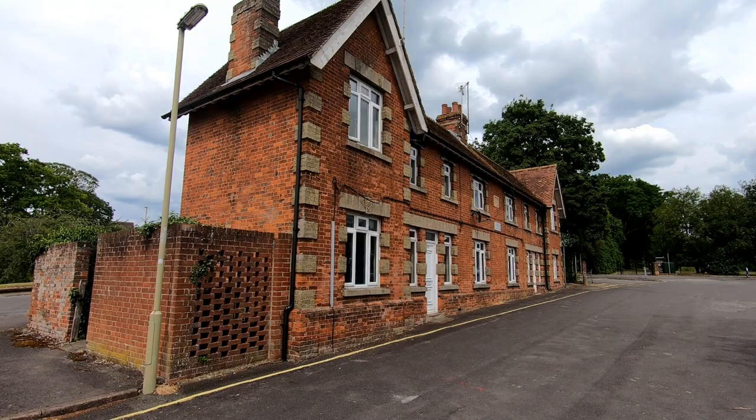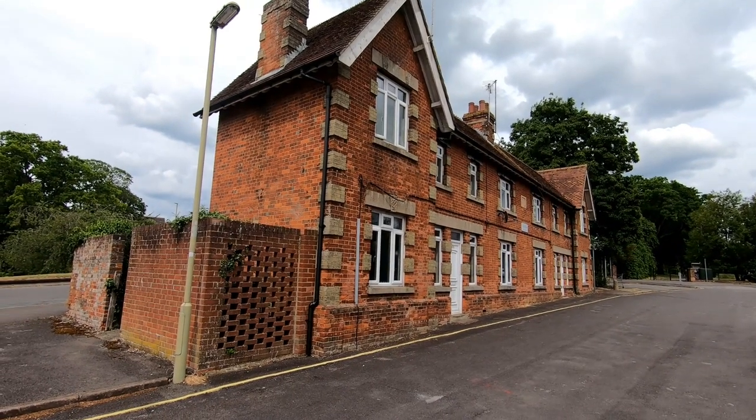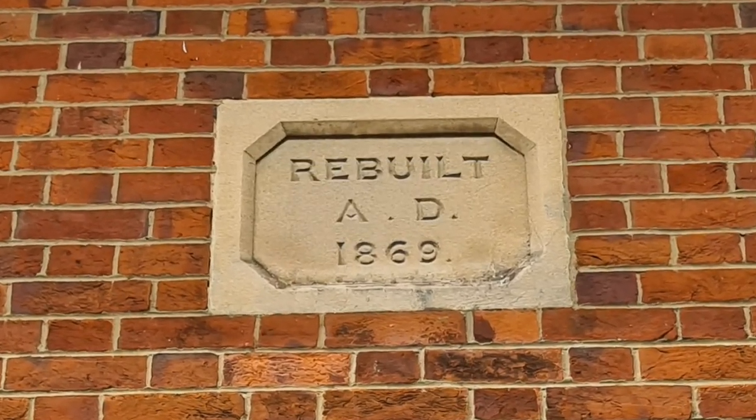I mentioned almshouses before, back in the Chard one — they had one particular one up at the top of their high street. Andover is no different; it also has its almshouses. Not quite as spectacular in architecture, but nonetheless they do their job. These have been rebuilt through the years, last time in 1869. I believe they are looking to replace these again with something more modern.